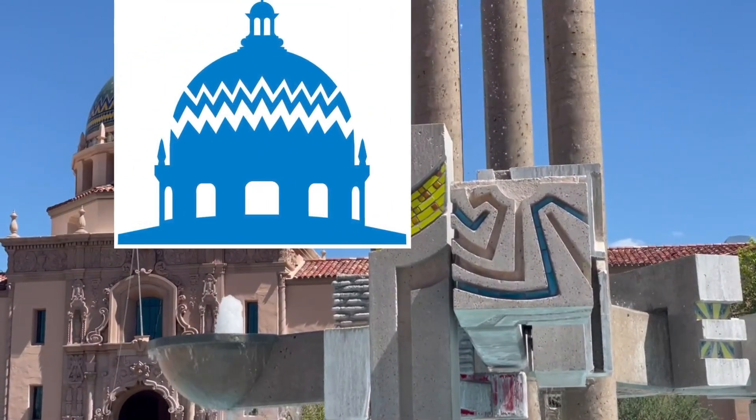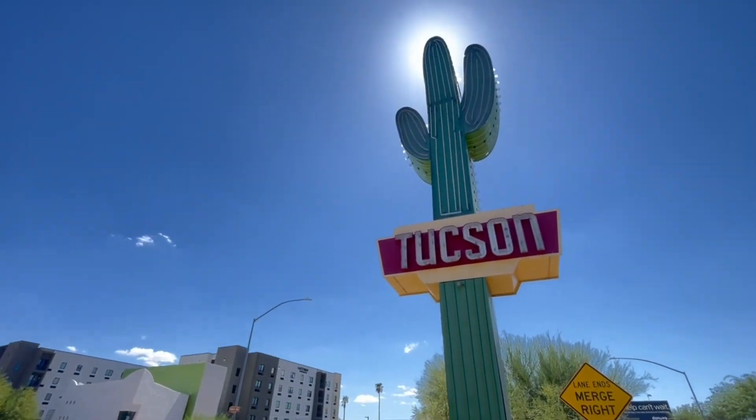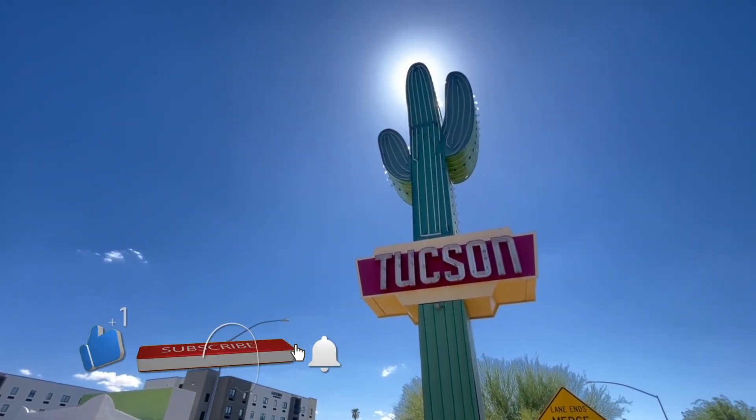Make sure you're taking a look at the other videos on this channel about things to do and see and eat all around here, and what you need to know about visiting and living in Tucson, Arizona. Please like and subscribe for future Tucson content.